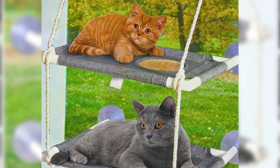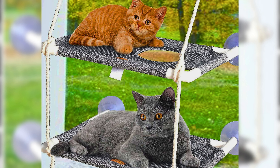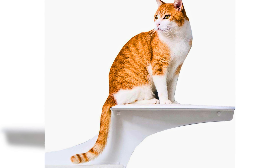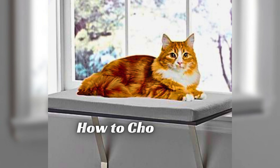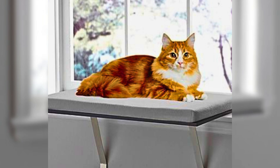In this video, we'll be discussing why cat shelves are a great addition to your home, the different types of cat shelves available, and some tips on how to choose the best ones for your furry friend.